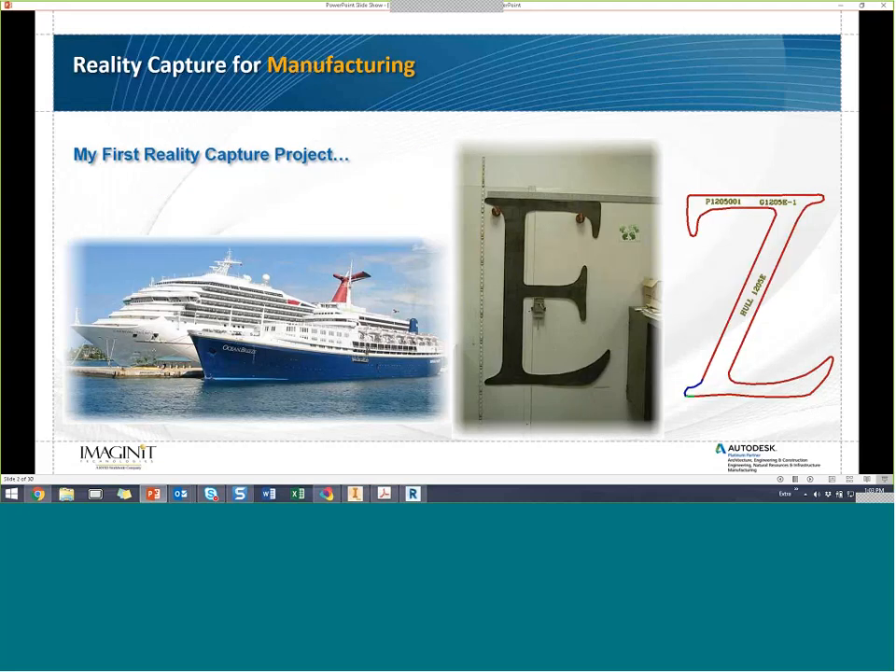Let me share my first RealityCapture project — this is an old story. I used to work at a shipyard, the largest on the East Coast, in the Mold Loft where we cut steel for ship hulls. One day a cruise ship came into dry dock and a guy showed up with a large steel letter E — three feet tall, quarter-inch thick steel.